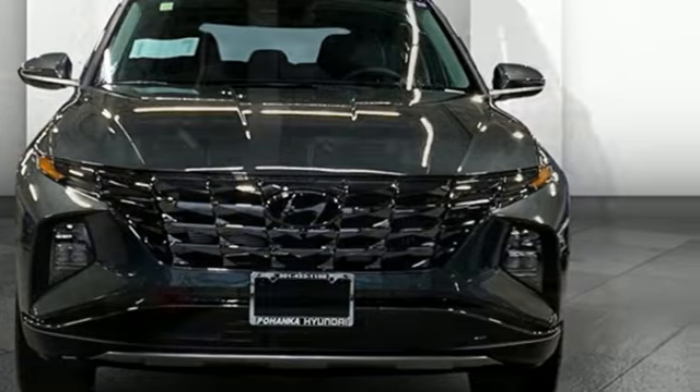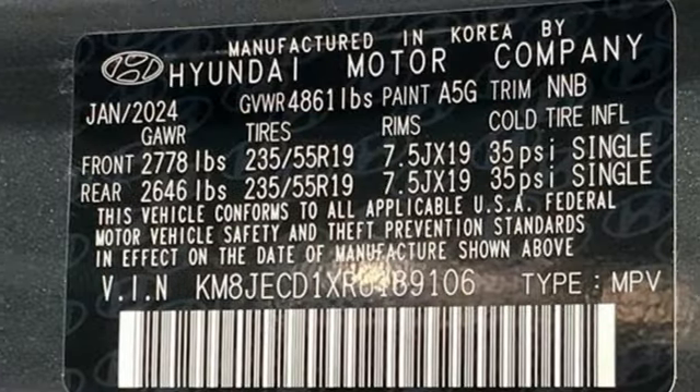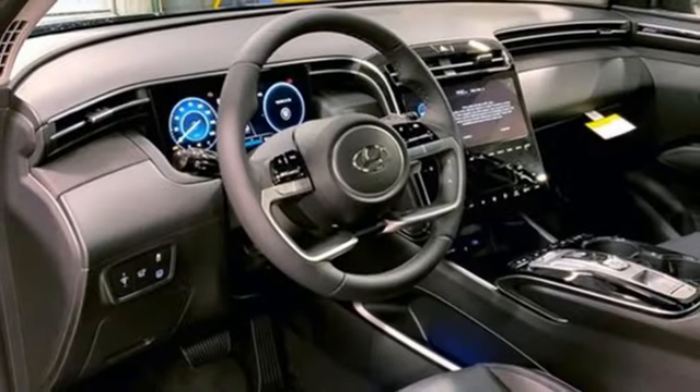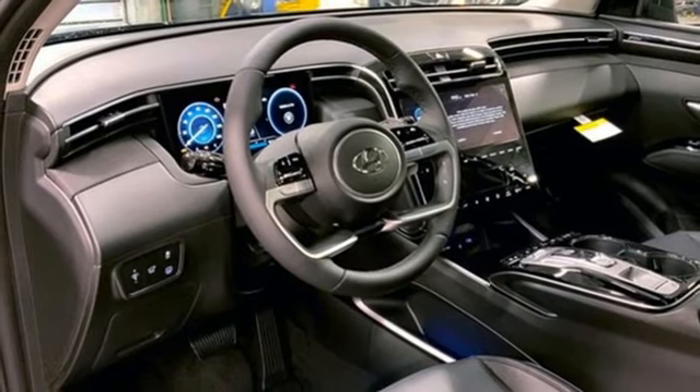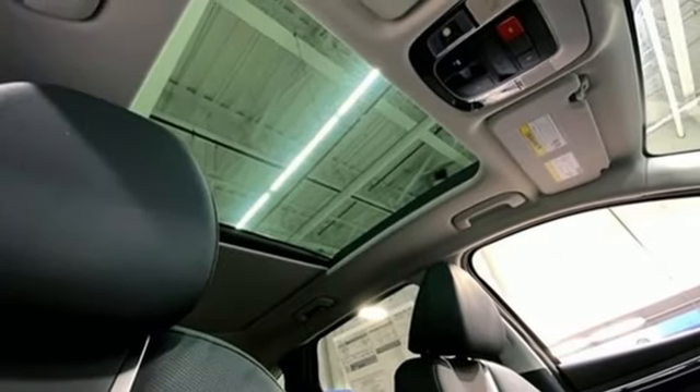Automatic transmission, heated and ventilated leather bucket seats, integrated navigation system with voice activation, steering assist cruise control, dual zone climate control, inductive device charging, streaming audio, hands-free liftgate, smart device remote engine start, and intercooled turbo inline four-cylinder engine.